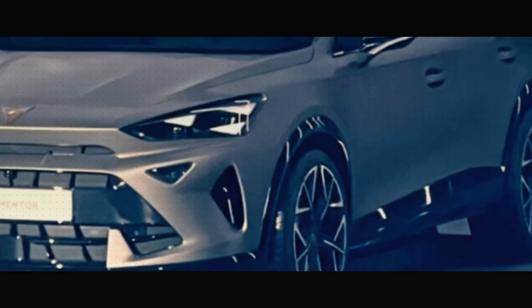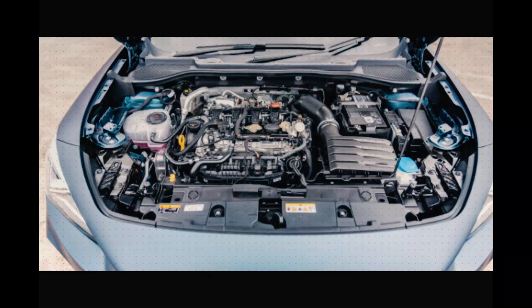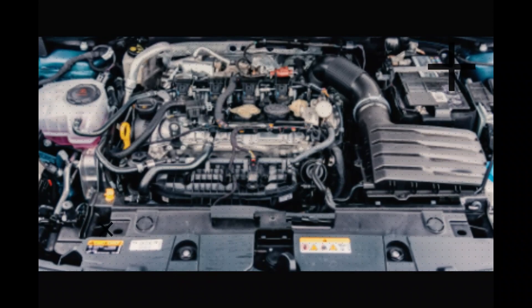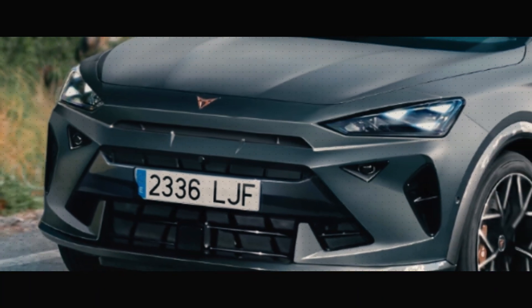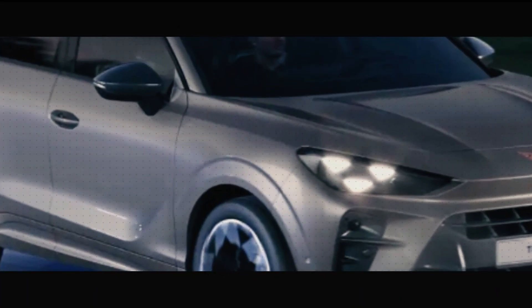From its striking new look with those captivating headlights and cheese grater grille to its powerful range of engines, the 2024 Formentor is shaping up to be an exciting update. If you enjoyed this video, don't forget to give us a thumbs up, share with your friends, and subscribe for more exhilarating automotive content. Catch you in the next one.